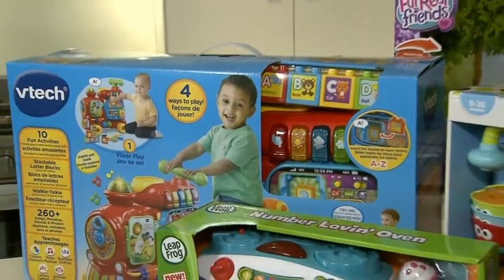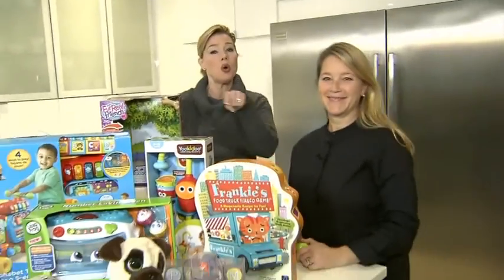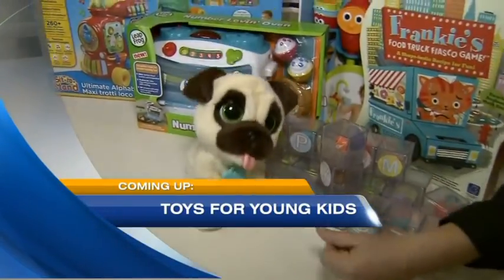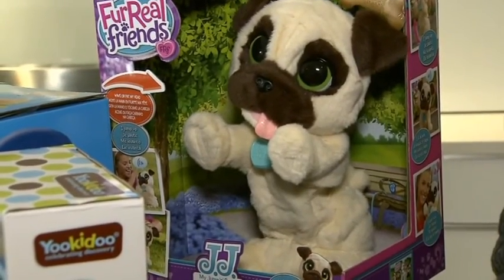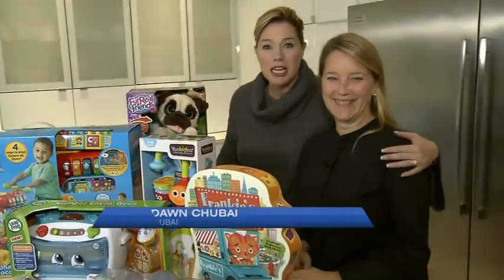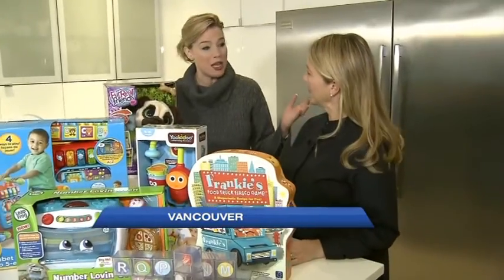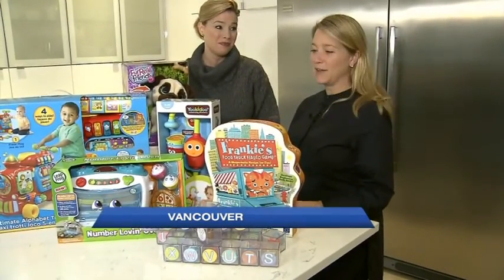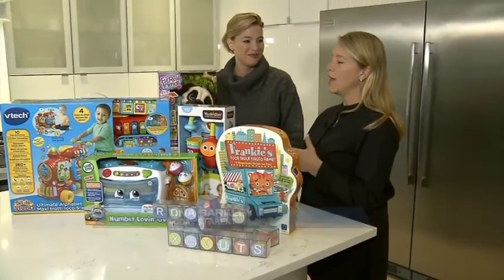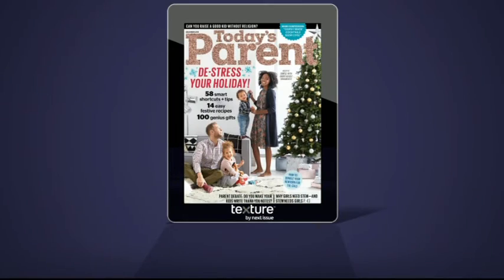It is time to start thinking about Christmas shopping. Coming up next, we've got Tina Barkley from Today's Parent talking about toys for the young ones. If you're getting that list ready, you want to head to Today's Parent — we always do full toy testing all summer long with dozens and dozens of families to find out what the top picks are.